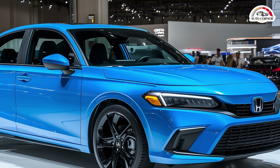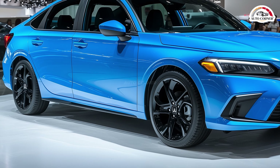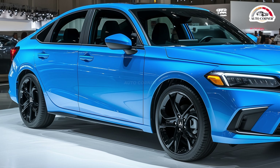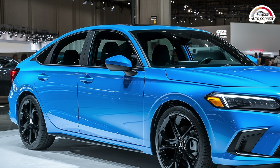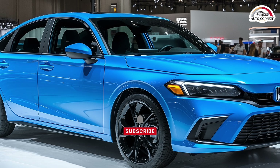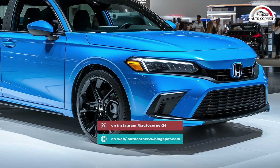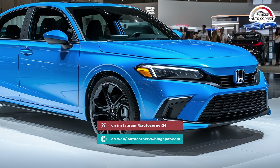The 2025 Honda Civic is a car that continues to impress with its balance of practicality, value, and fun. Starting at just $25,345, it's a compact car that excels in providing practicality and value without compromising on driving enjoyment.